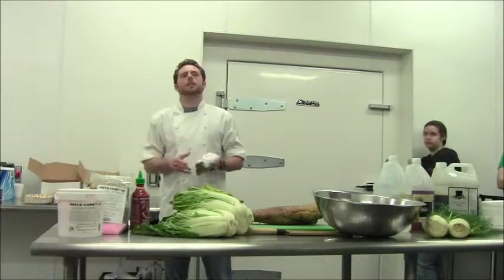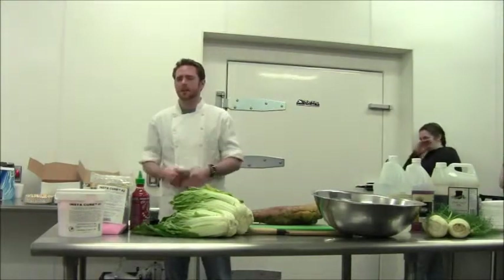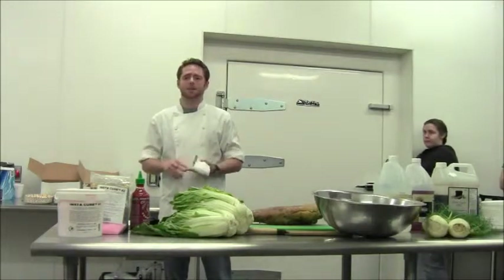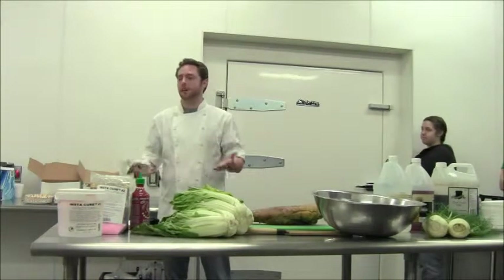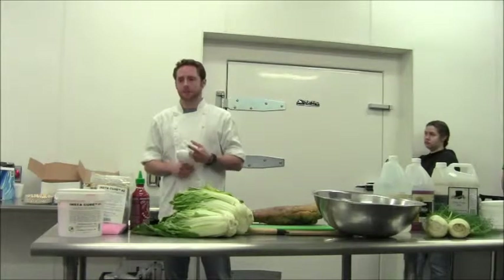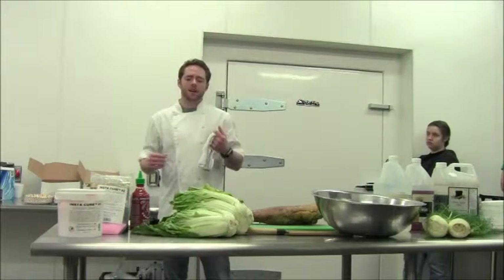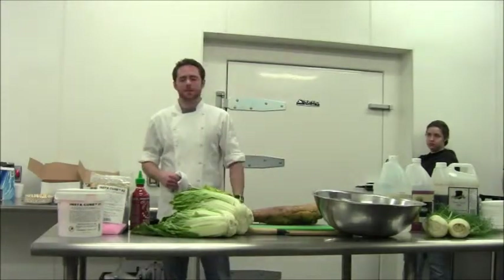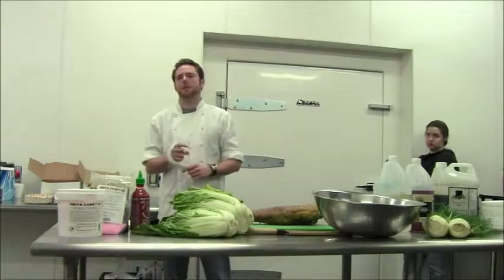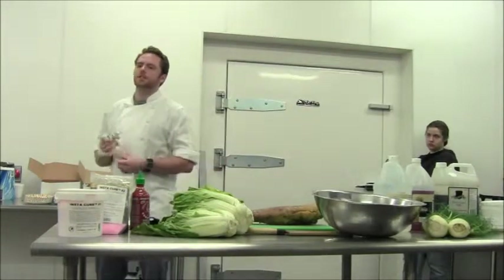With the mindset of a chef — as a line cook or anything — you're always trying to save your product, because when you're throwing product in the trash, it's just money down the drain. So trying to learn how to preserve that in a legal standpoint too, because you can't just can some onions and then go sell them at the farmers market.